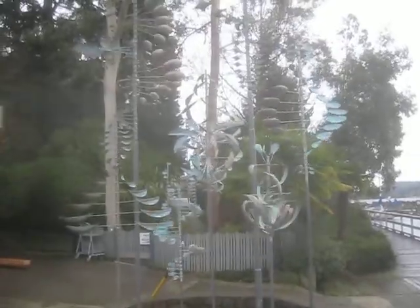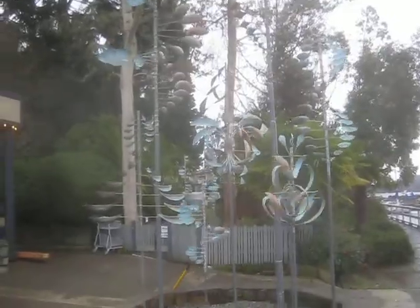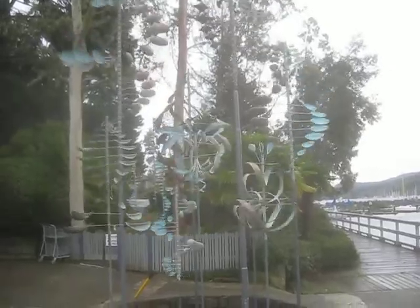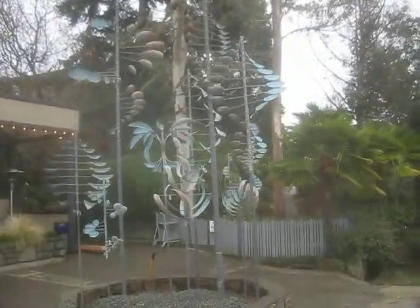When did they put them in? Last week, I think. I saw some huge boxes sitting here - maybe on Friday or Thursday. Very funky. I think you'll get some good comments on these. Yeah, they're nice. See you later.